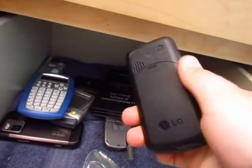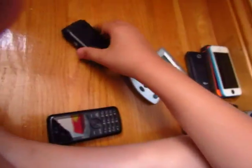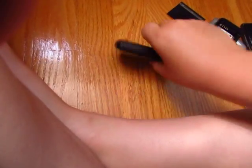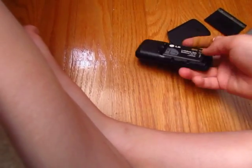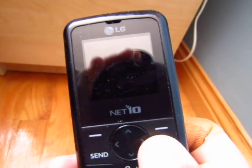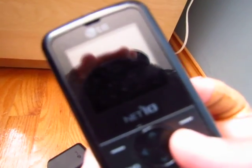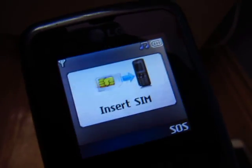Next we have an LG 300G Net10 — my friend gave me this one. It works with the battery from my VX5500. I tried putting in my TracFone SIM card and it just doesn't work, the SIM card reader is broken. Let's try anyway — oh, it seems to be working.